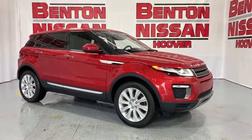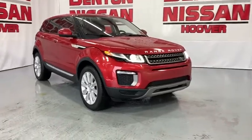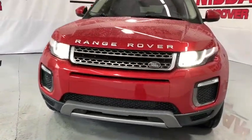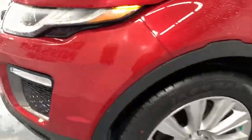Come test drive the 2016 Land Rover Evoque. The Range Rover Evoque is the lightest and most fuel-efficient Range Rover to date, continuing our commitment to environmental sustainability. This vehicle has less than 35,000 miles.